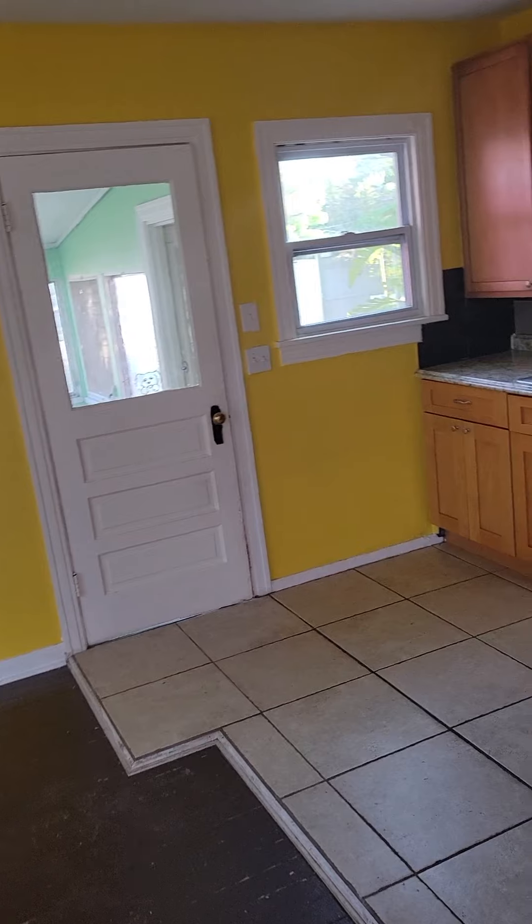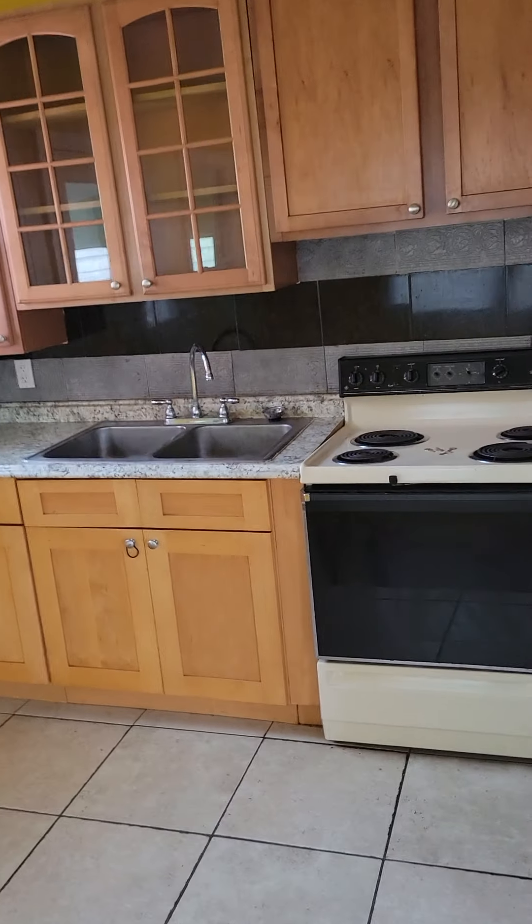Dining room, kitchen — that'll have to be cleaned up a little bit better. Large sunroom, which I like quite a bit.